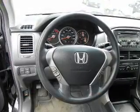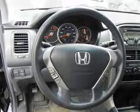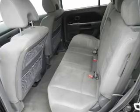Keyless entry. Power door locks. Power windows. Cruise control. An AM-FM stereo with multi-disc CD player. A satellite radio. Power mirrors.